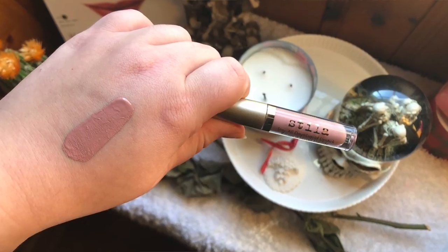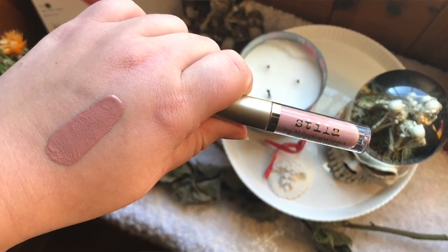I'm going to save all of the Jeffree Star ones for last because I do have quite a few of them — I bought all three of the mini bundles he came out with. So let's go through the rest of my lip products first. The first mini liquid lipstick I have is from Stila, in the shade Carmelo. It's a super super nude — even more nude than what I'm wearing right now.